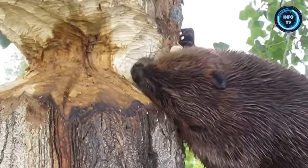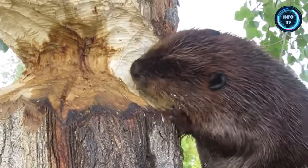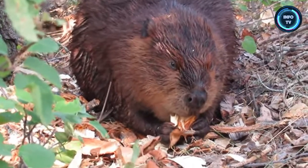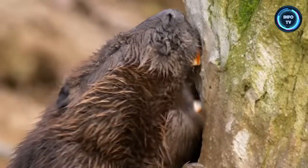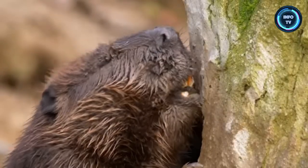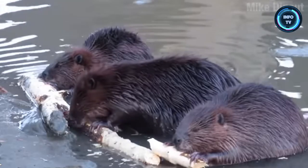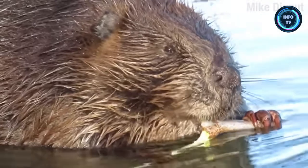Beavers are the second-largest living rodents, after capybaras, weighing up to 50 kilograms. They have stout bodies with large heads, long chisel-like incisors, brown or gray fur, hand-like front feet, webbed back feet, and tails that are flat and scaly.